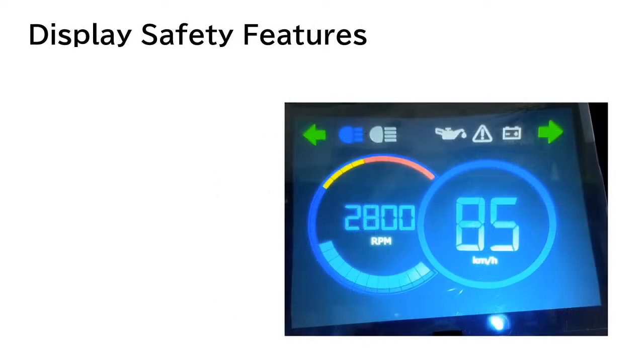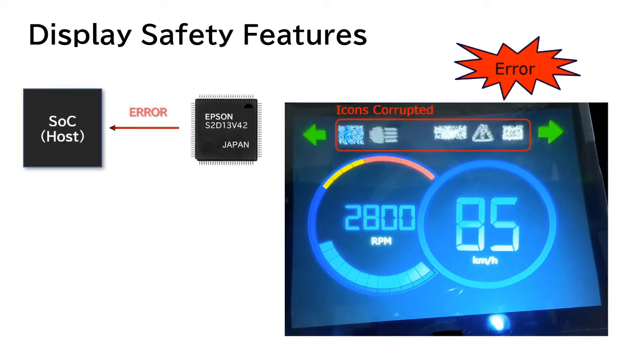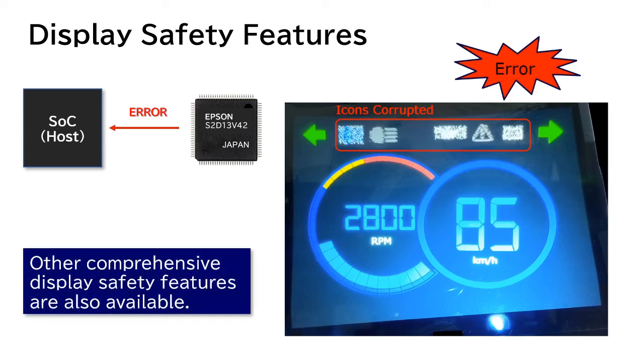The S2D13V42 monitors the display data and notifies the host of an error when an error is detected. The backlight can be turned off to turn off the display if necessary. Other comprehensive display safety features are also available.